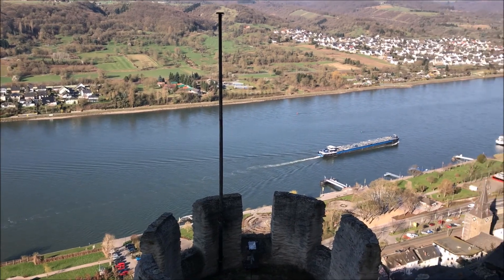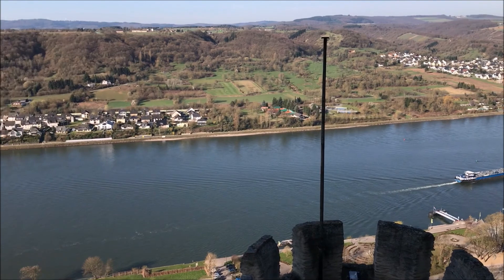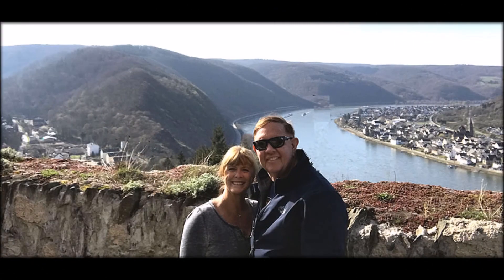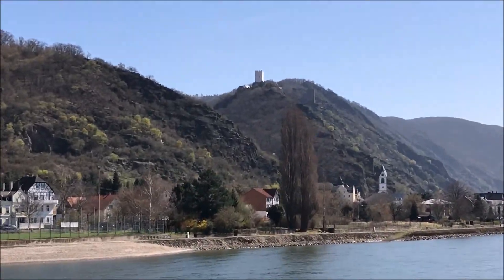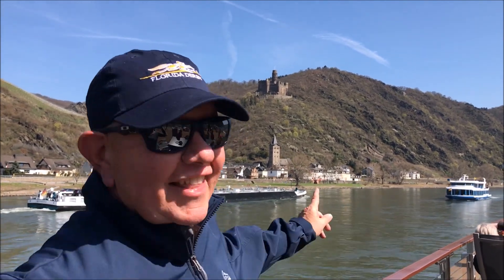If anybody wants a group picture, because I think this is such a beautiful background, I'll gladly take your picture with your family. It's Saturday — Rhine River Castle. Floating through the Rhine River Gorge, we'll see tons of castles just like that one.